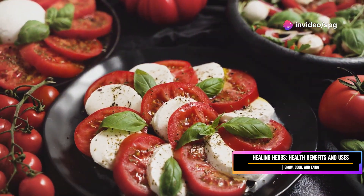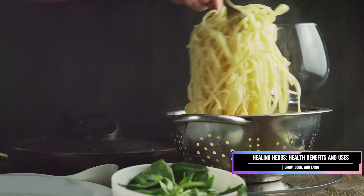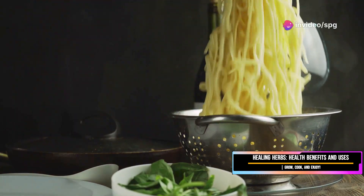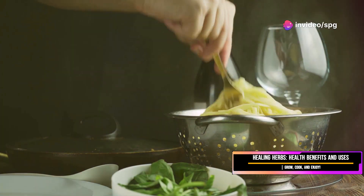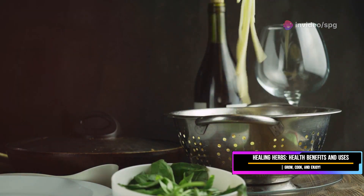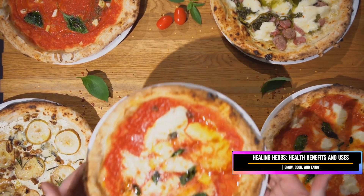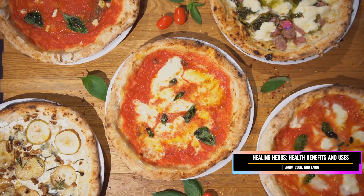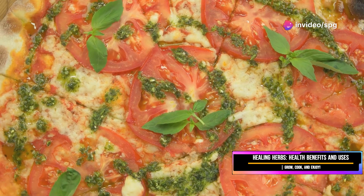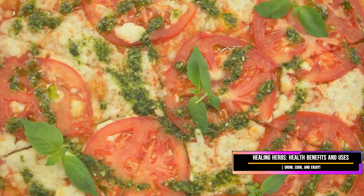These ingredients come together to create some of the most beloved dishes in the world. Pasta dishes, from a simple spaghetti pomodoro to a decadent lasagna, are elevated with a generous handful of torn basil leaves — the herb adds a fresh, aromatic touch. And don't even get me started on how basil transforms a pizza. A margherita without basil is like a Sunday roast without gravy — absolutely criminal. The basil adds a layer of complexity and freshness that is simply irreplaceable.